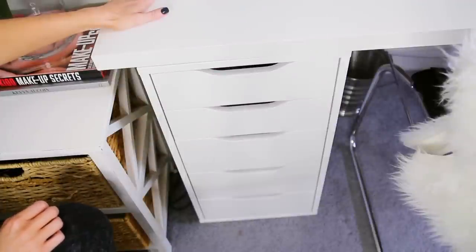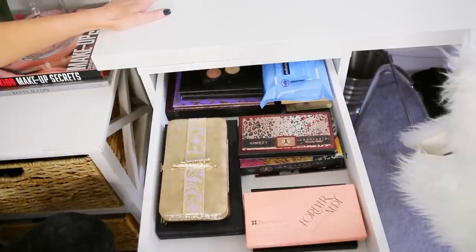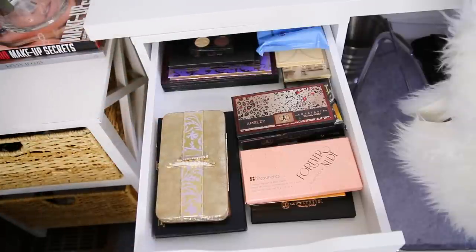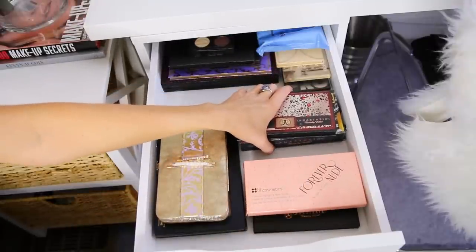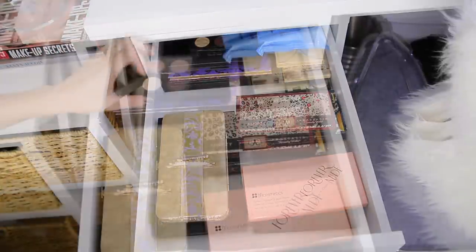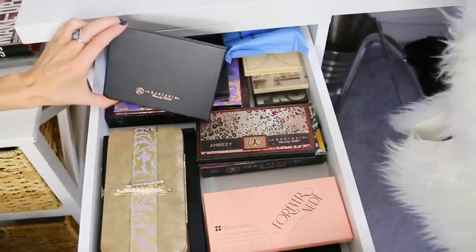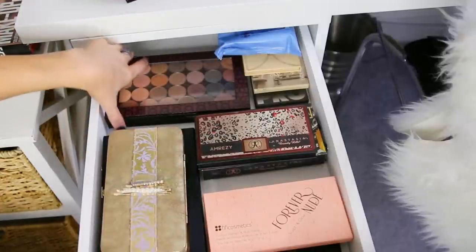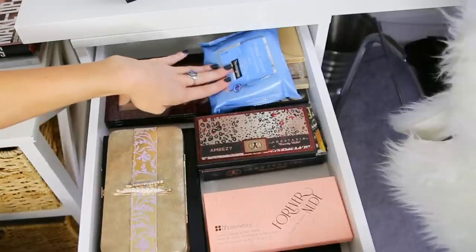I don't know why I waited so long to get on the ALEX five-drawer bandwagon - this thing has totally changed my life. The top drawer is kind of just an extension of my vanity top because I keep all the palettes I use the most in here - all the palettes that used to clutter up my vanity. I have my little matte quad with my most-used MAC eyeshadows, some Anastasia eyeshadow palettes, a really pretty Tarte holiday palette, and my Makeup Geek eyeshadows and Z palettes underneath. I always keep a little pack of makeup remover wipes and micellar water for easy access.